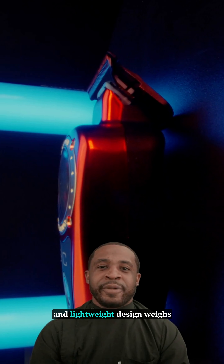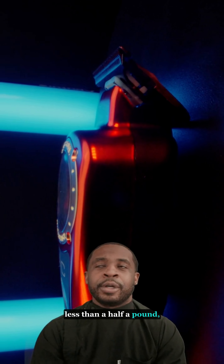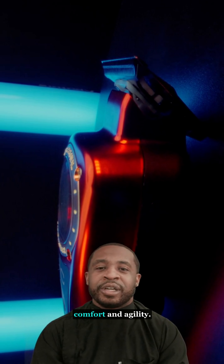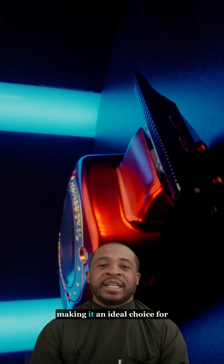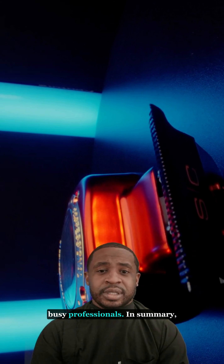Another huge strength of this tool is its exceptional battery life. The Instinct Trimmer boasts an impressive battery life of up to four hours. Its compact and lightweight design weighs less than half a pound, offering unparalleled comfort and agility.